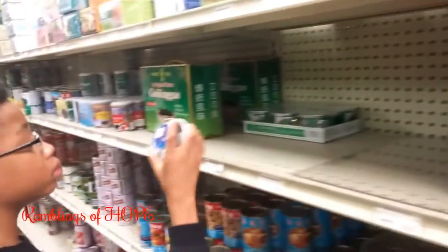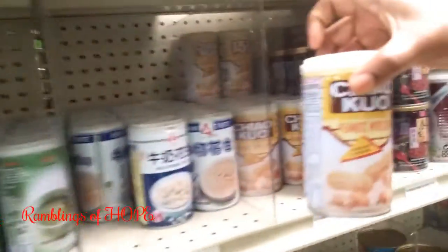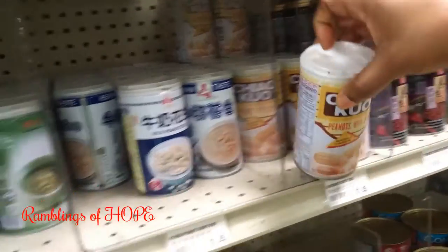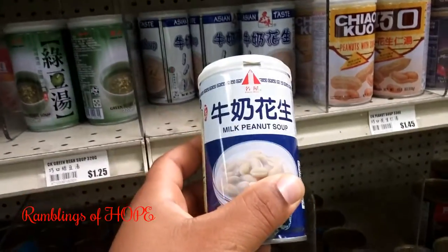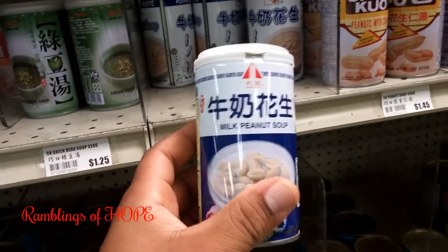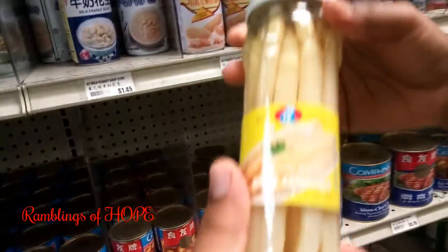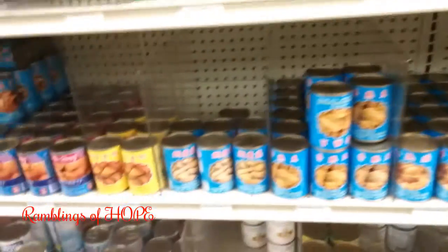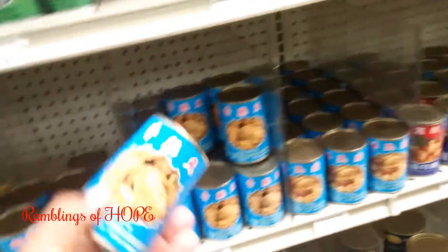Really cool stuff — peanut soup, milk peanut soup. It's quite an adventure to come in here. This is white asparagus, which is not strange to us, but there's really strange stuff too.